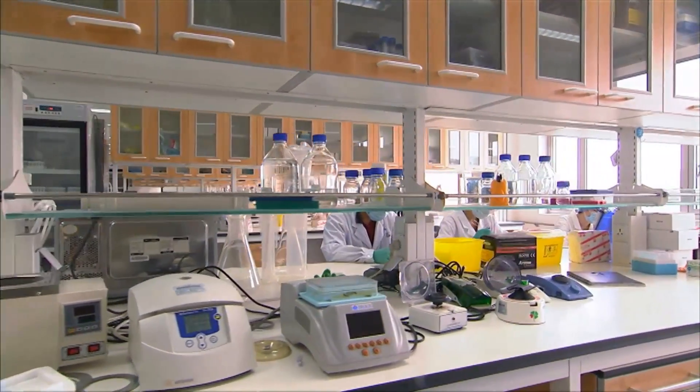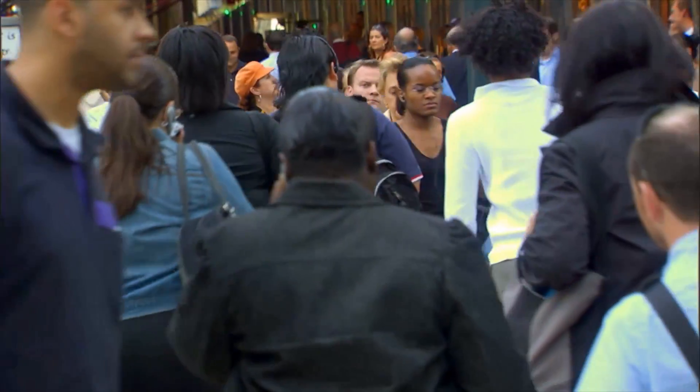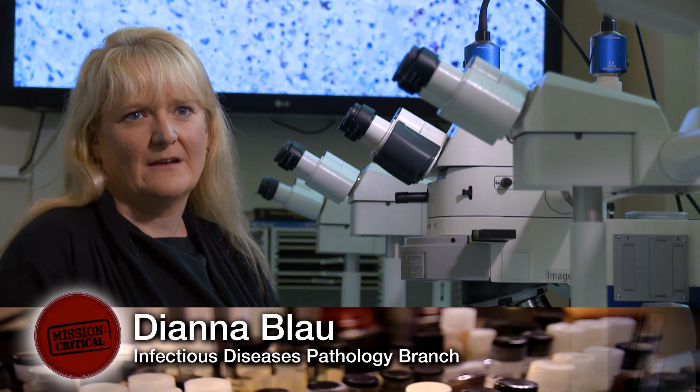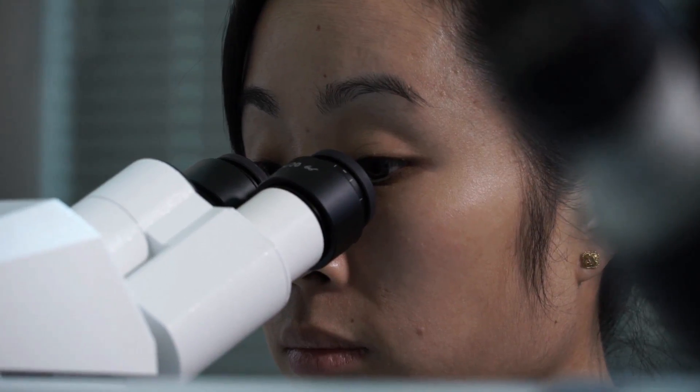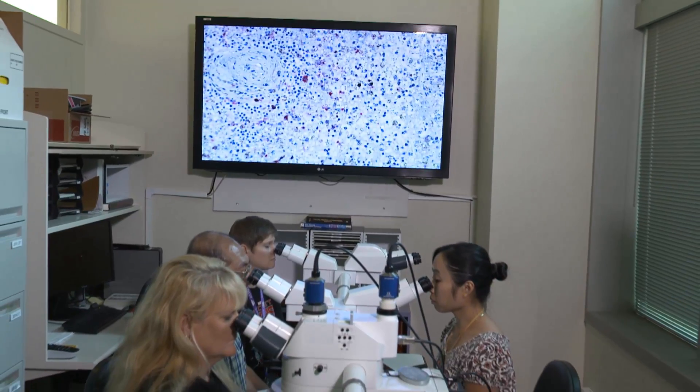Over 2,000 CDC laboratory scientists work with some of the deadliest health threats in the world to protect Americans. This group is unique in that we are the primary source at CDC that tests and evaluates tissues with unexplained deaths. We can test for over 200 pathogens including viruses, bacteria, parasites, and fungi.